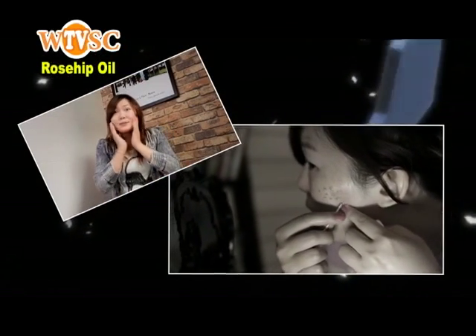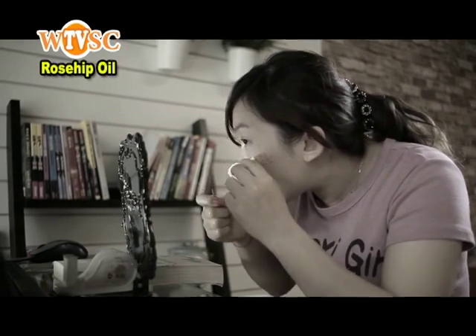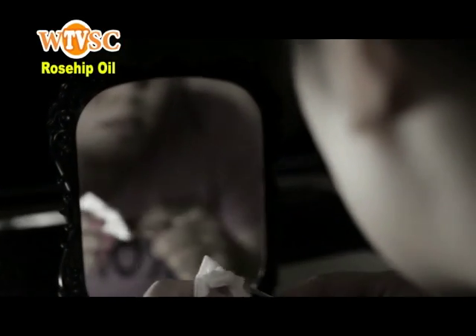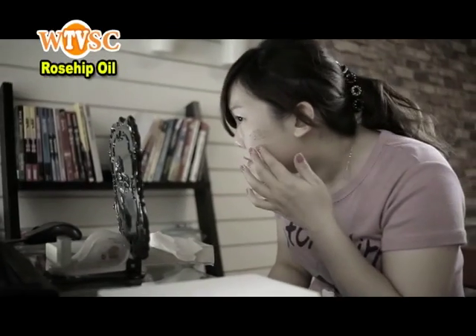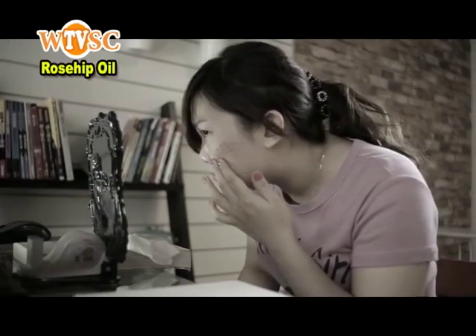Oh my God! I can't believe this is me! My cheeks were full of acne before having hit puberty. I did not know how to deal with them when I was young, and finally, when they were all gone, I was left with scars all over my face for many years.